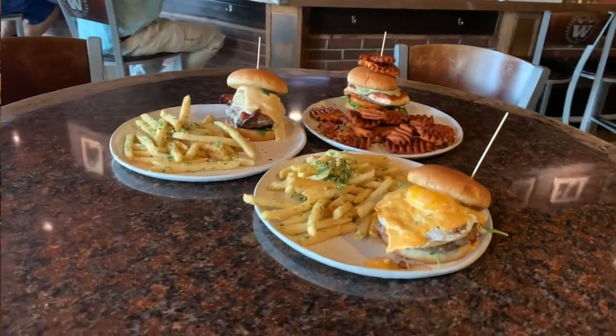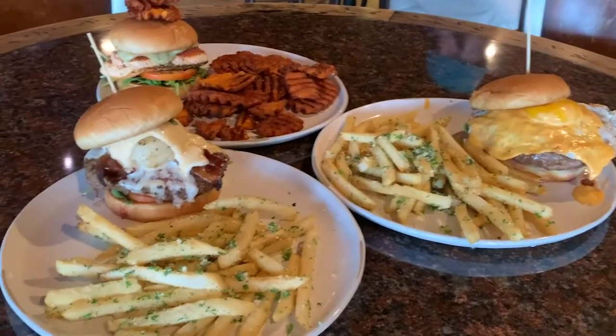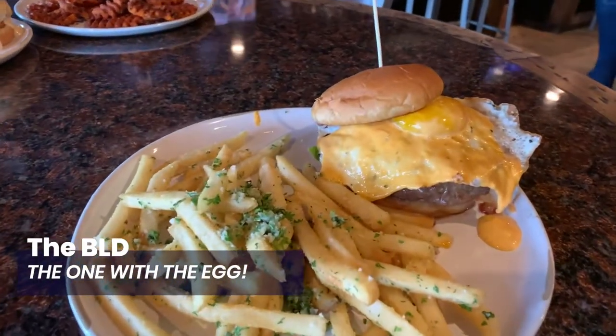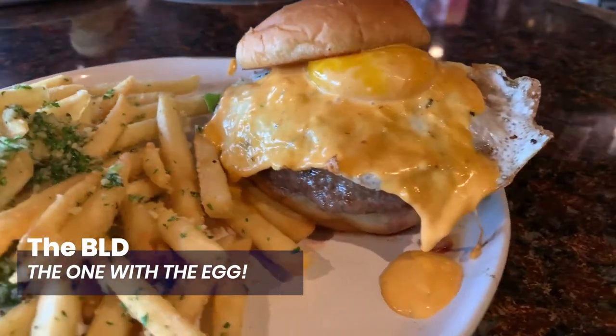So let's talk burgers. These are three of my favorite sandwiches — really two burgers and maybe the best sockeye salmon sandwich of all time. First we have the BLD: a classic bacon cheeseburger with a fried egg on top and these gorgeous Parmesan truffle fries. You can't beat it.